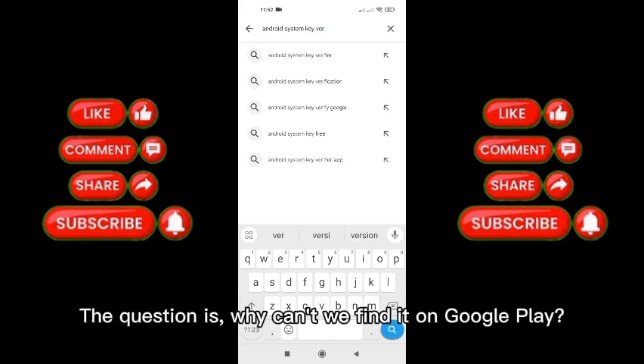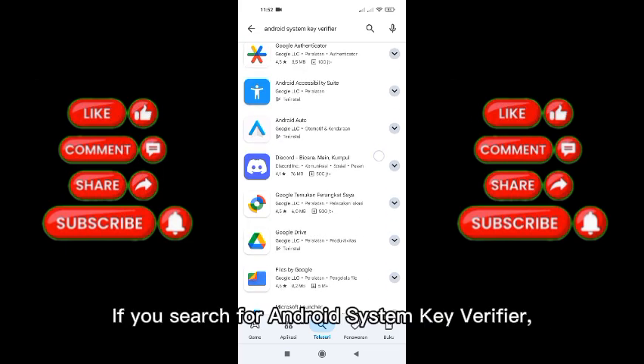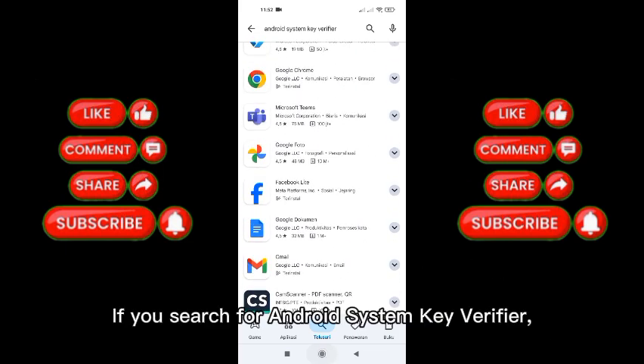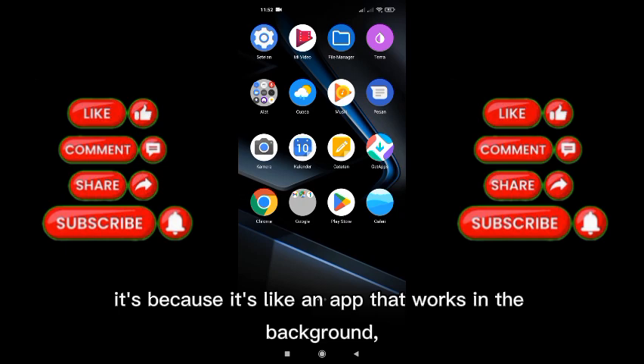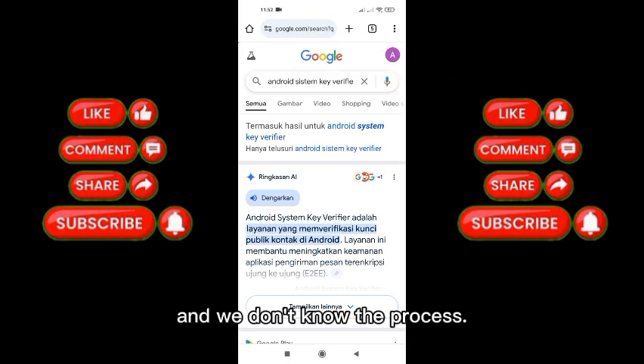The question is, why can't we find it on Google Play? If you search for Android System Key Verifier, it's because it's like an app that works in the background, and we don't know the process.